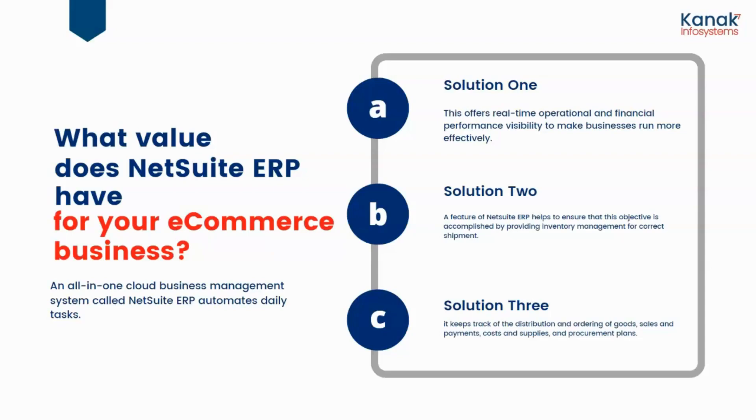Solution three: it helps you keep track of the distribution and ordering of goods, sales and payments, costs and supplies, and even procurement plans.